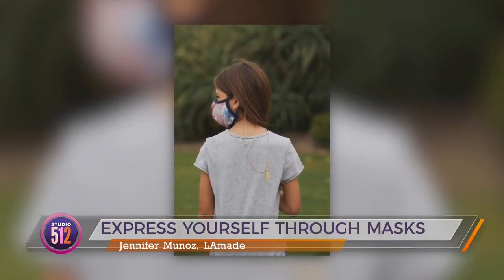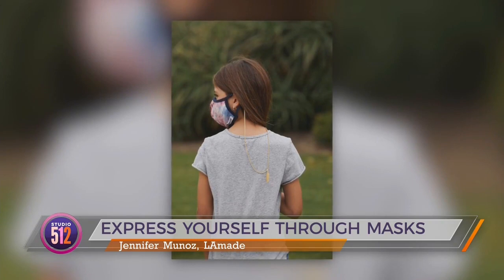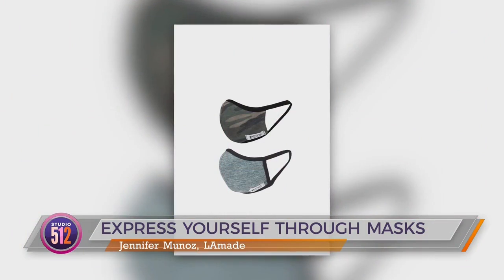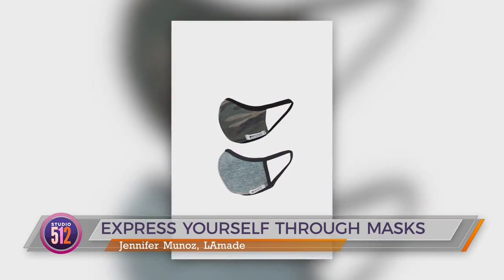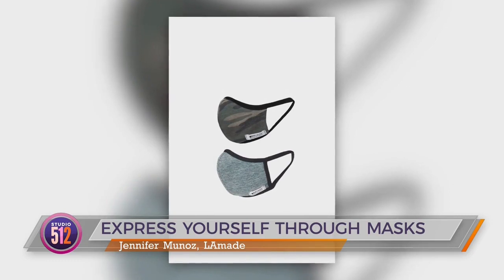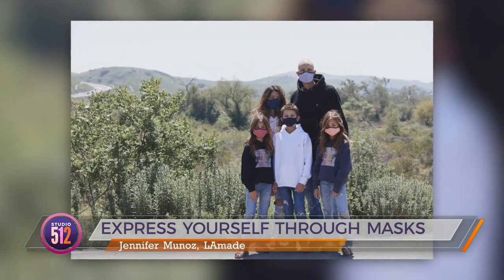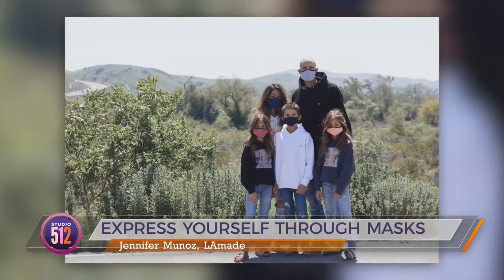As we start talking fall trends, LA Made has camouflage masks and tie-dye, which is super popular right now. The camos are very subtle prints, which can be great for back to school or heading into the office — it's not an overwhelming pattern. Same goes for tie-dyes, stripes, and solids — there are so many ways to mix and match and make it go with your outfit, all made here in America.